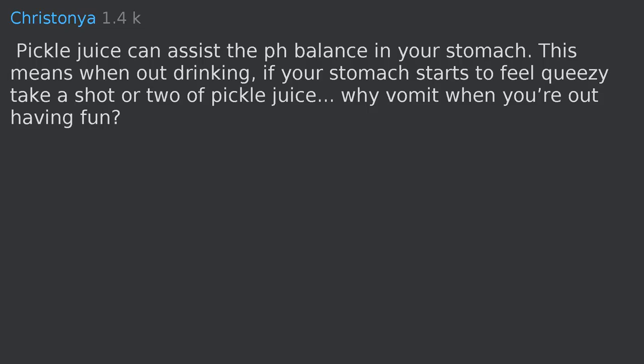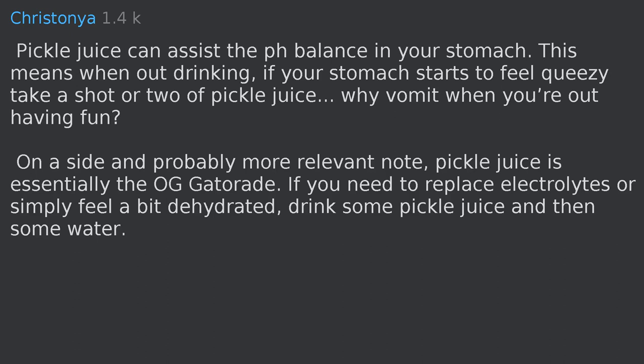Pickle juice can assist the pH balance in your stomach — when out drinking and your stomach starts to feel queasy, take a shot or two of pickle juice. On a more relevant note, pickle juice is essentially the odd Gatorade: if you need to replace electrolytes or feel a bit dehydrated, drink some pickle juice and then some water.